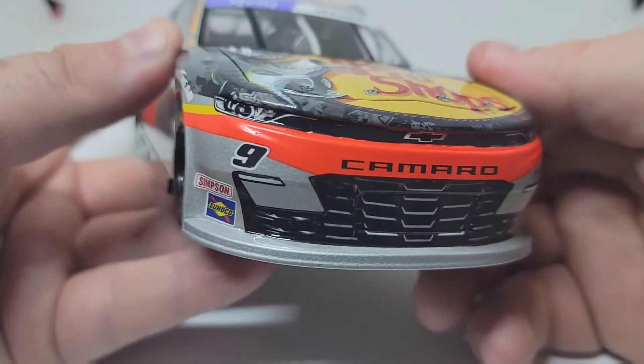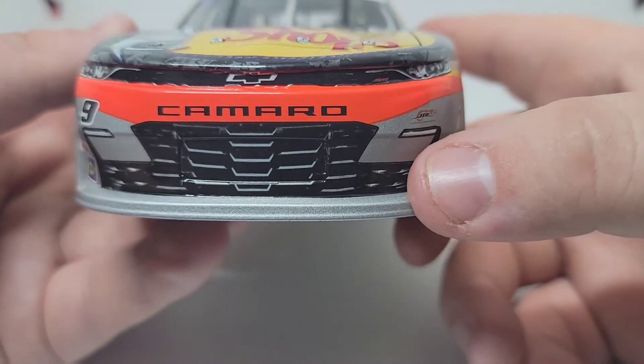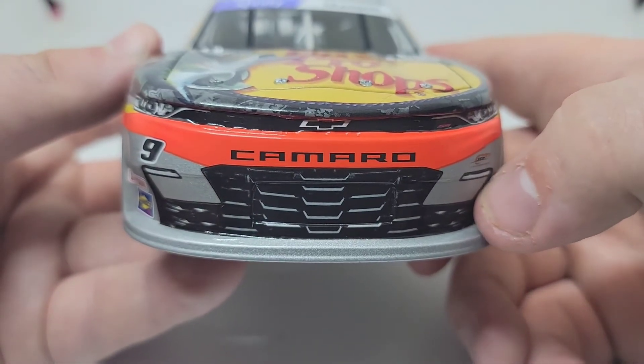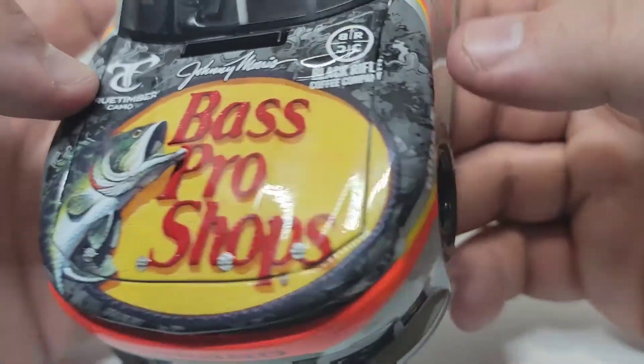Camaro right there. Got the number nine. Simpson and Sunoco down at the bottom. Got a silver spoiler there — looks really good, but it's a little wonky up towards the top. Not a big deal. Bass Pro Shops there once again, of course. Let's go ahead and pop the hood just to see what we've got working with underneath.